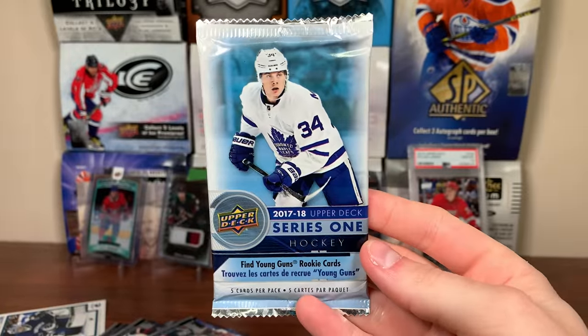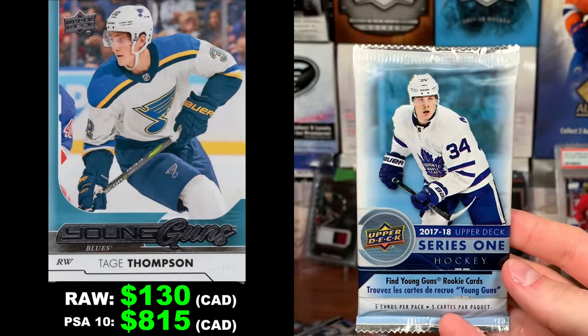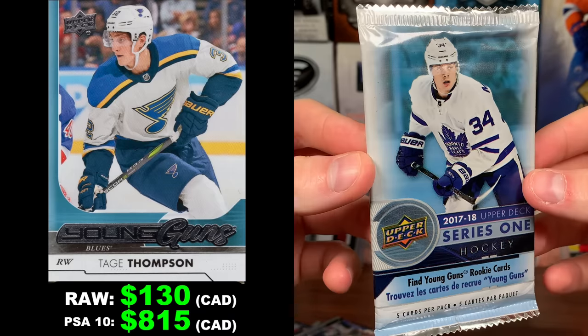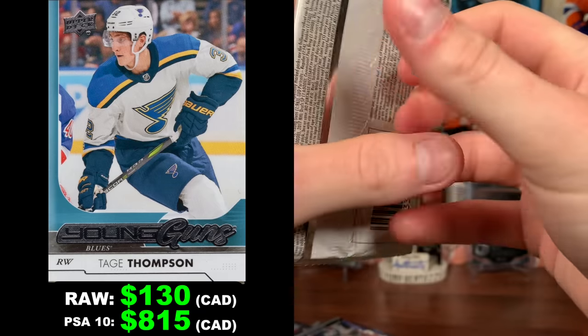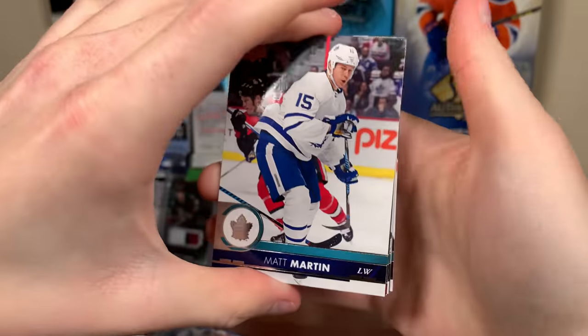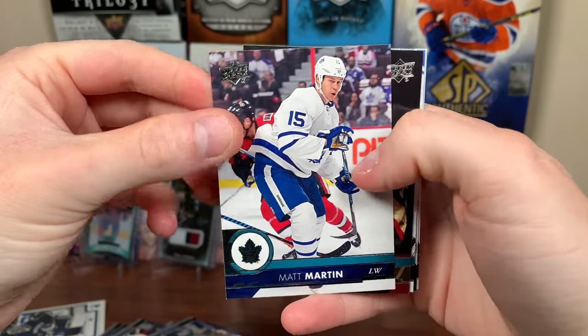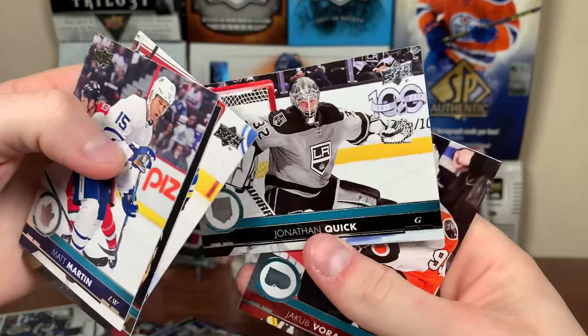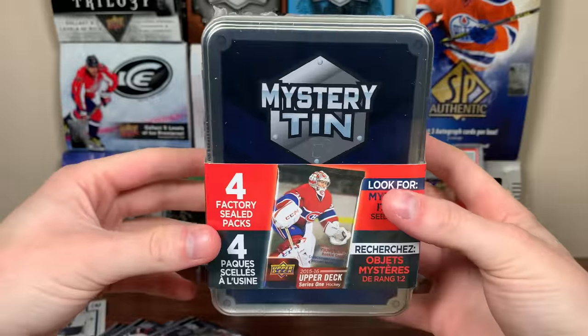Alright, 17-18 Series 1 — hunting one of the highest guys in the hobby. Here's the Tage Thompson Young Guns — the raw is doing this, pretty darn ridiculous considering that was a common card. Yeah, he's a great player. I've been meaning to do some sort of 17-18 Series hunting Ho-Sang and Tage Thompson. But let's see if we have a Young Guns in here — wouldn't mind pulling that Tage Thompson. Doesn't look like we have one in here though. There's Matt Martin, Brayden McNabb, Khabraziak. Jonathan Quick and Jacob Fortune. Alright, that was the first mystery tin.